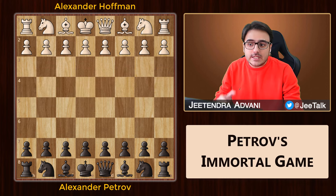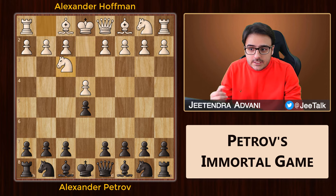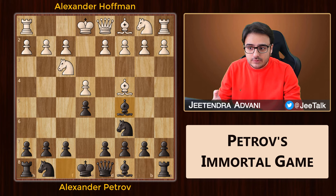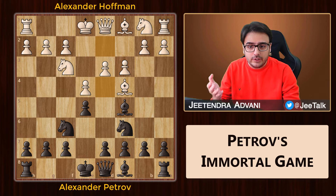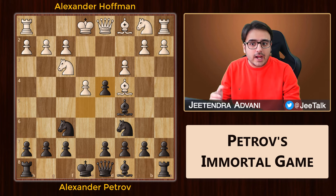This game is known as Petrov's Immortal and it starts with a King's Pawn opening. Then the knights are out and we have the Italian game on the board. After bishop c5, this turns into the Giuoco Piano opening. Hoffman goes for the mainline, which is c3. Then knight f6 and white plays the aggressive move d4, going for the centre attack. Black takes the pawn and white pushes e5, going after the knight.